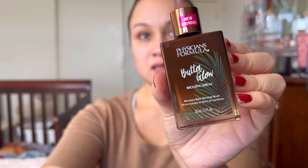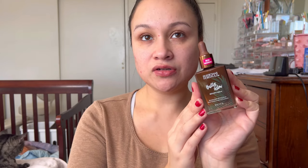First things first: Physician's Formula. I put in a little order because I haven't seen any of this in stores yet. I picked up two items. One is bronzing drops — ever since Drunk Elephant came out with their bronzing drops, I've been interested in trying the dupes. Physician's Formula came out with their own bronzing serum, the Murumuru Butter Bronzing Serum, and it comes in a dropper.